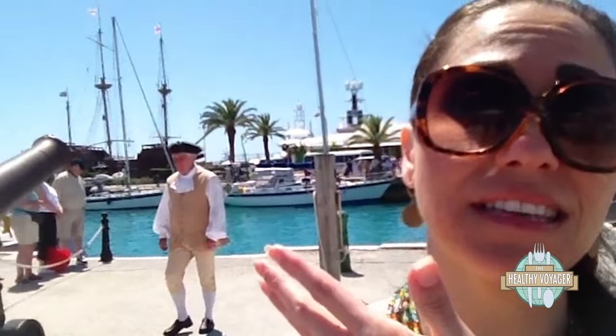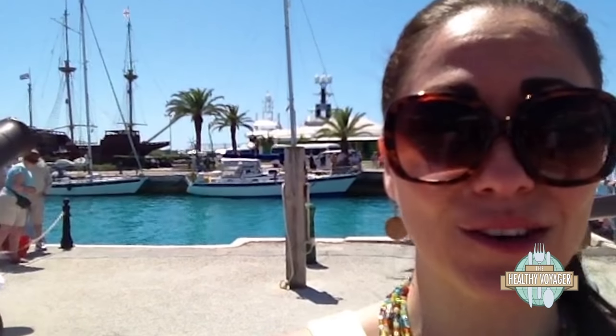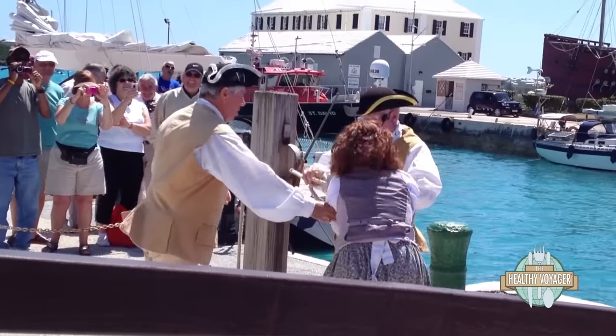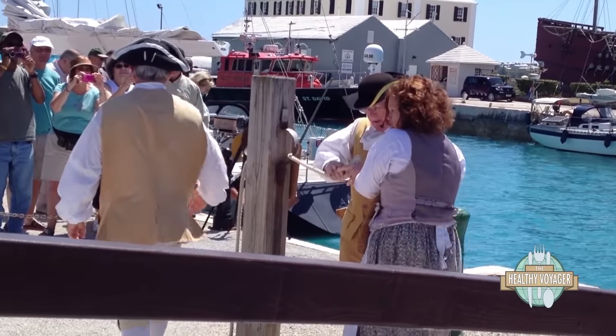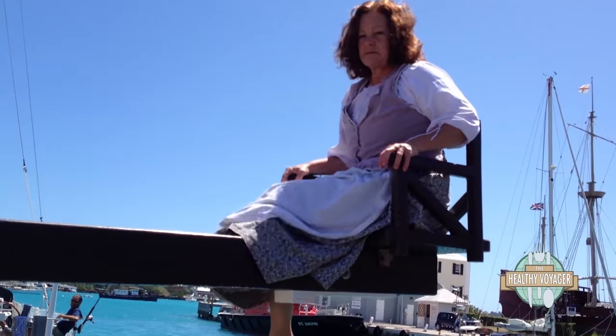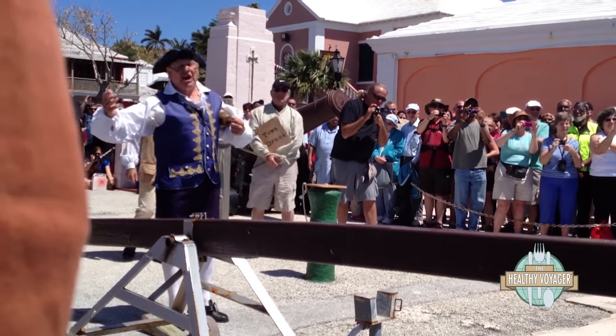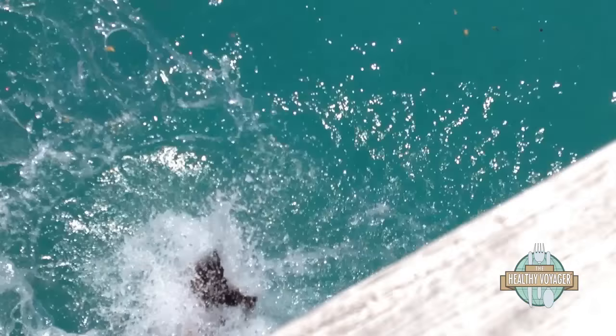As you can see behind me, there is the replica of one of the ships that settled Bermuda. And you just saw a gentleman walk past me in period clothing. I'm about to watch the ducking of the wives reenactment, which is when the townsmen would dunk their wives into the chilly waters of this little bay here when there were gossips and nags. So let's check it out.